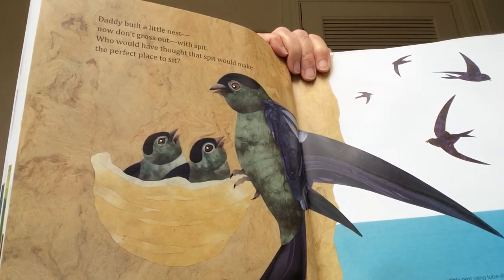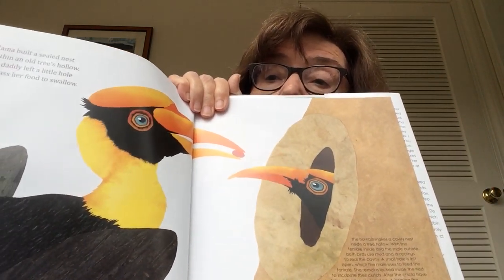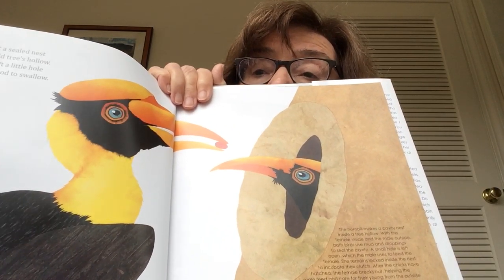Mama built a sealed nest within a tree's hollow. My daddy left a little hole to pass her food to swallow. Just a tiny little hole so nobody can get in there and hurt the little baby birds.